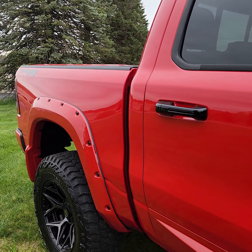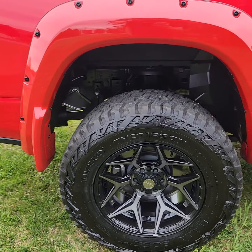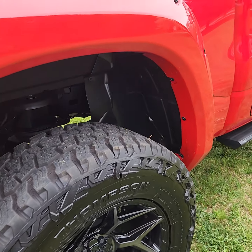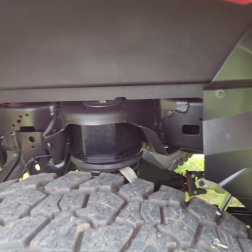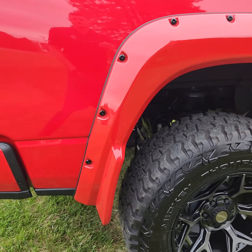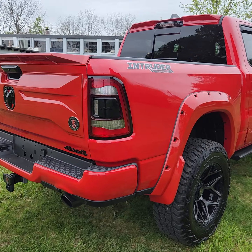If you have any interest in this truck, my number is 610-918-7190, you can call or text me anytime. There is not a speck of damage, rust, dings, dents, scuffs, or scratches anywhere on this truck.